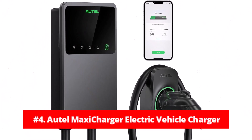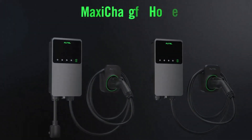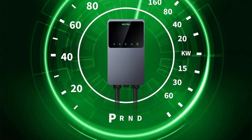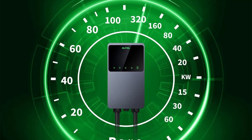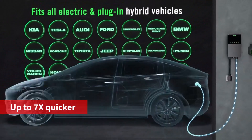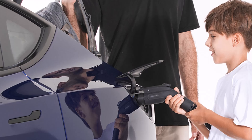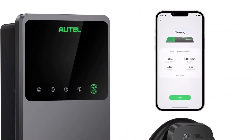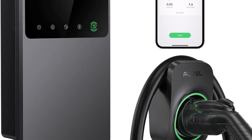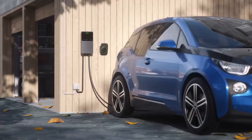At number four is the Auto Maxi Charger Home Electric Vehicle Charger. The Auto Maxi Charger asserts itself as a top contender in the home EV charging arena, blending efficiency, robustness, and smart technology. As a Level 2, 240-volt charger, it offers lightning-fast charging abilities that promise to power EVs up to 7x quicker than conventional Level 1 chargers. Developed by Autle, a renowned name since 2004 in the automotive diagnostics industry, this charger is compatible with all types of EVs and hybrid vehicles, making it a versatile option for households with different vehicle needs.